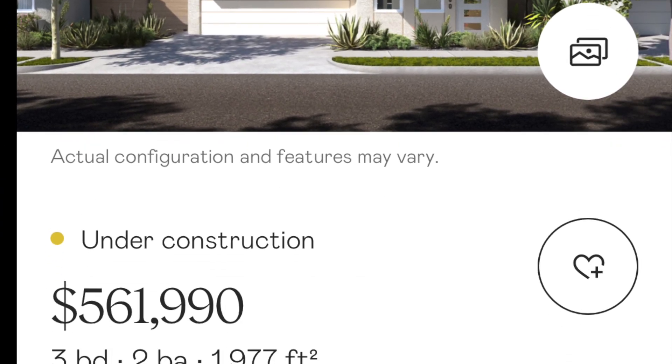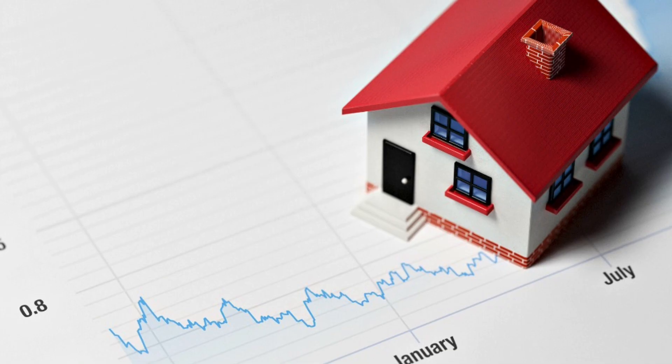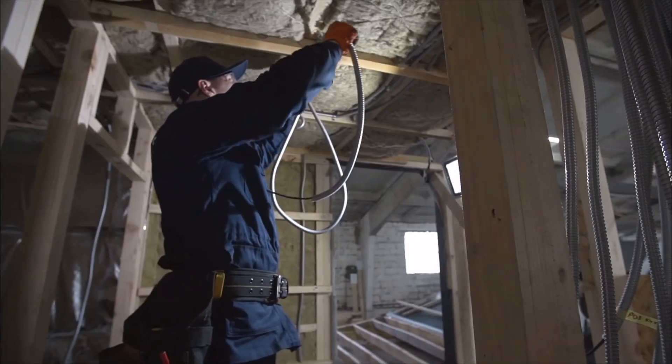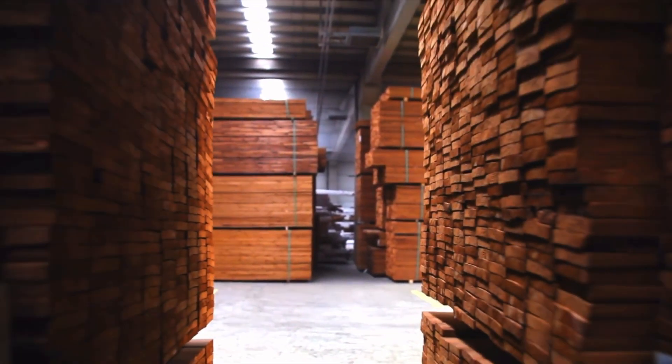But when built on a large scale, they are in line with the cost of traditionally built houses. Aside from real estate market conditions and inventory supply, the only other way to bring down the cost of a home is to reduce the cost to build, which can vary wildly based on material and labor costs.